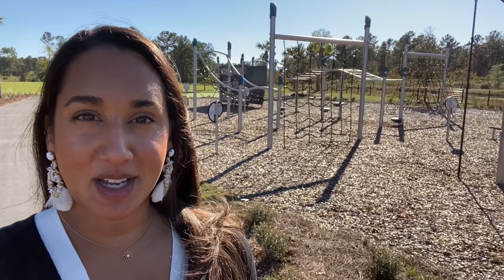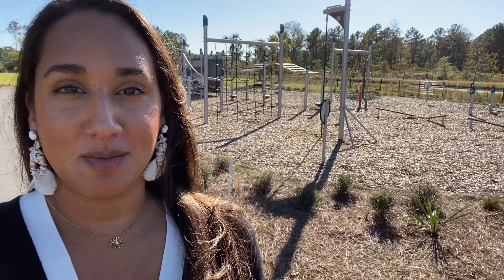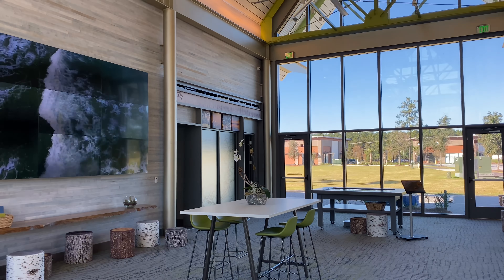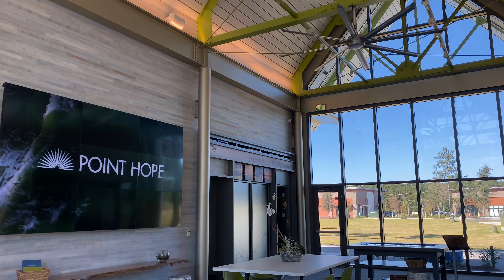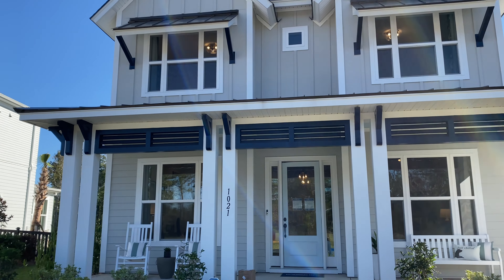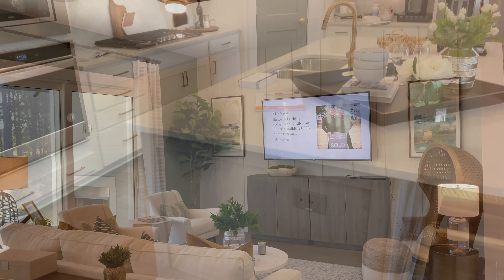So stay tuned. I'm going to get you inside of some model homes and show you more about what this community has to offer. This is called The Hub, where you can learn all about the neighborhood. There are three builders currently in the neighborhood. This home is by David Weekley Homes, and you can see it is absolutely stunning.